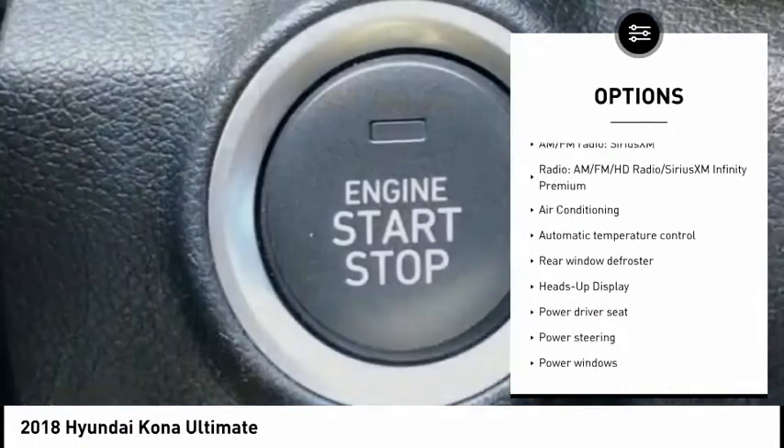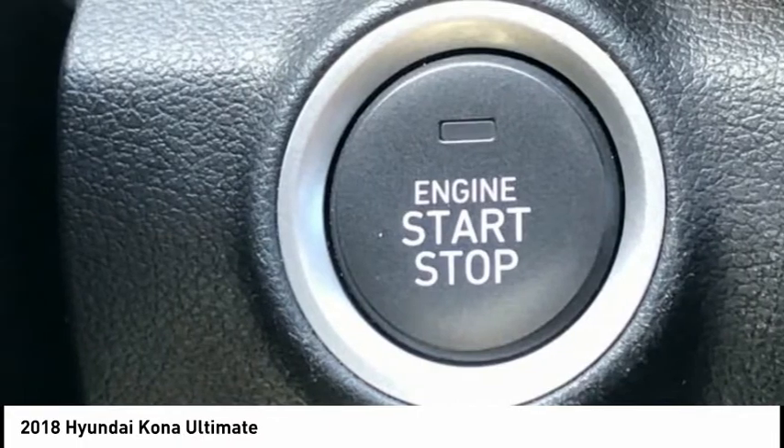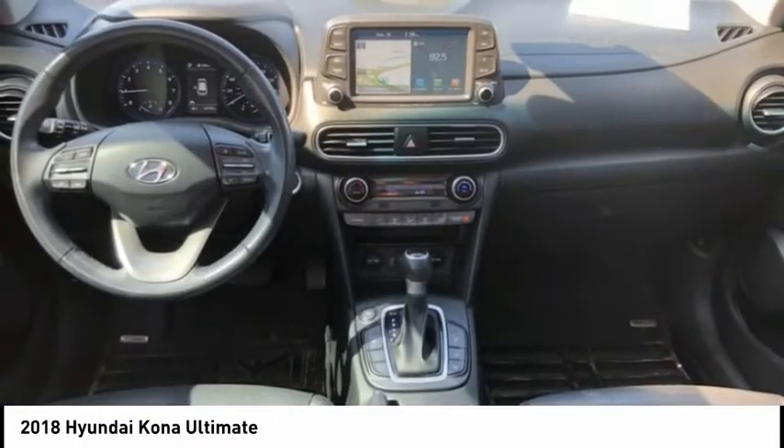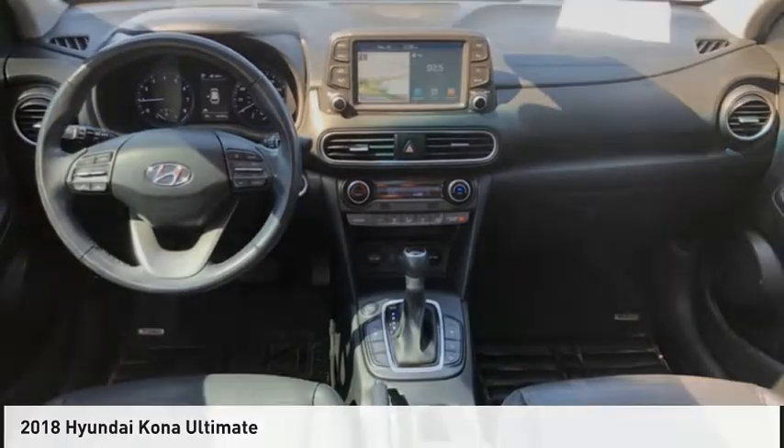Remote keyless entry, fog lights, speed control, four wheel disc brakes, front wheel independent suspension. This beauty is sure to make you the talk of the neighborhood, so call or drop in for a test drive today.